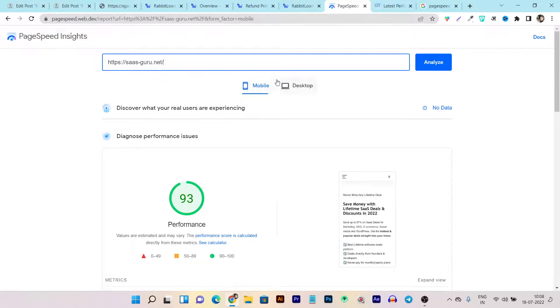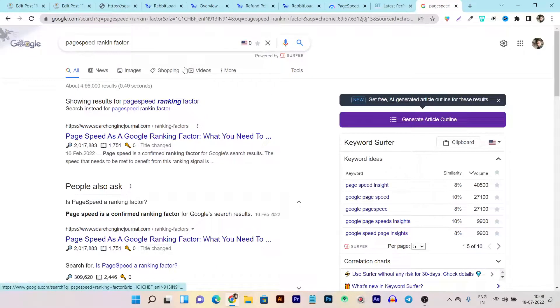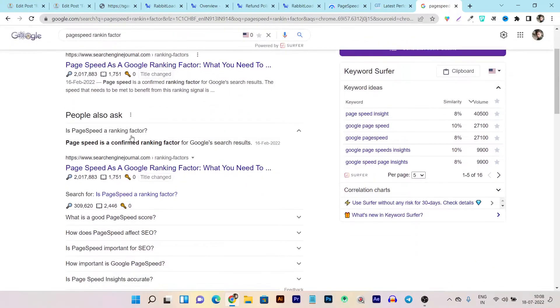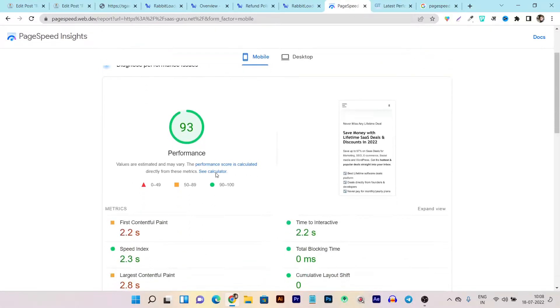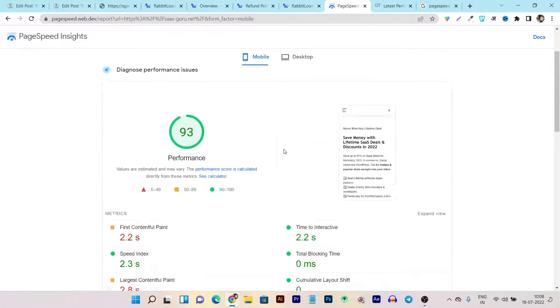First of all, let me tell you - if you don't know, page speed is also an important ranking factor. You can search it on Google and check the results: page speed is a confirmed ranking factor for Google search engine results. So if your website has poor page speed, it can decrease your rankings as well as your indexing on Google, resulting in your website not getting good traffic and visitors.